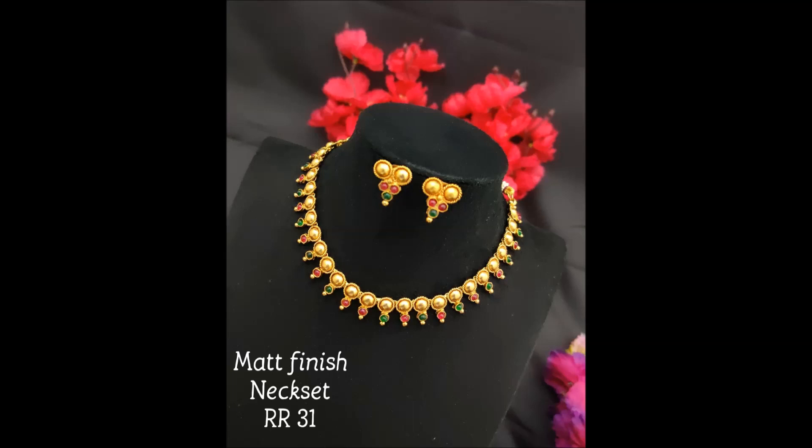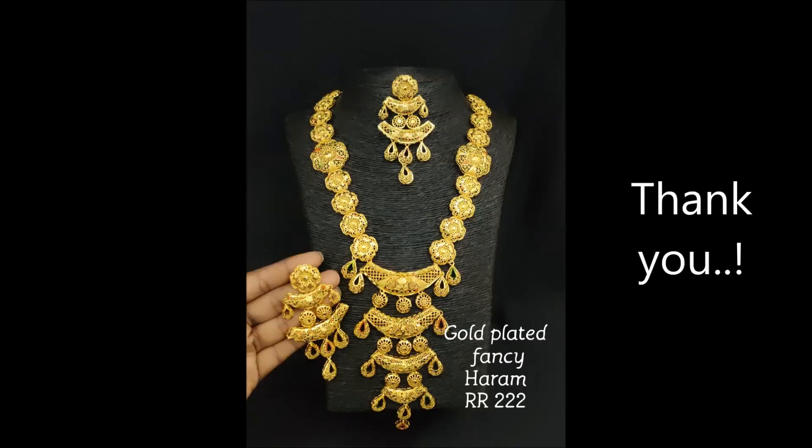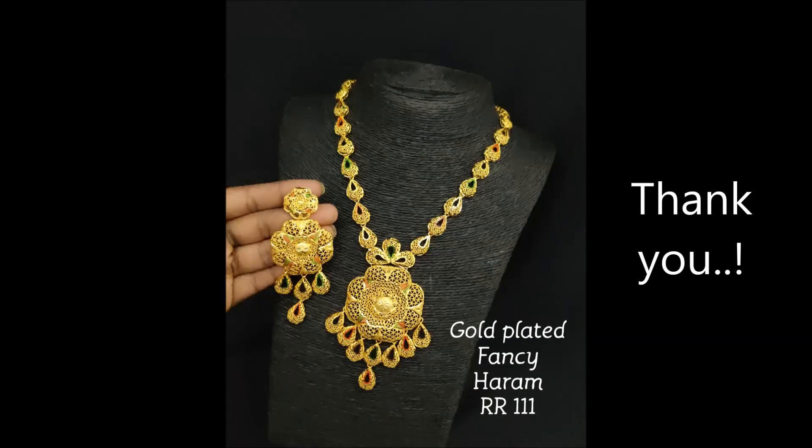Friends, if you have any queries regarding these items, ask in the comments or contact us on WhatsApp. This one also is a fancy harem with a very beautiful look. Please subscribe to my channel Clone Jewelry for more updates. Thank you, friends!